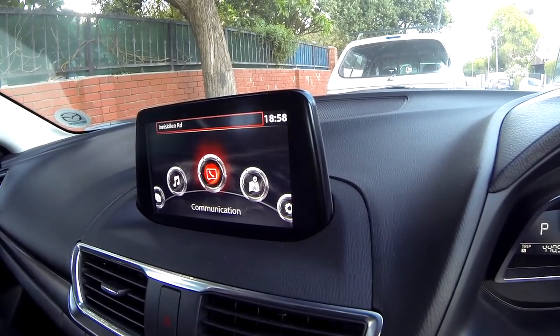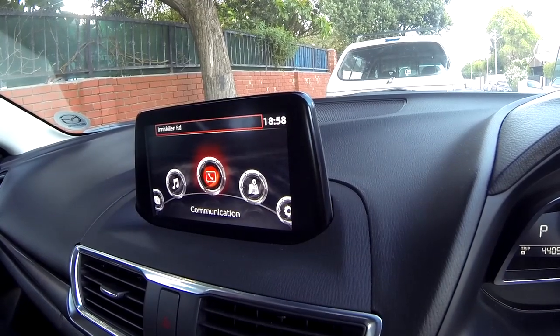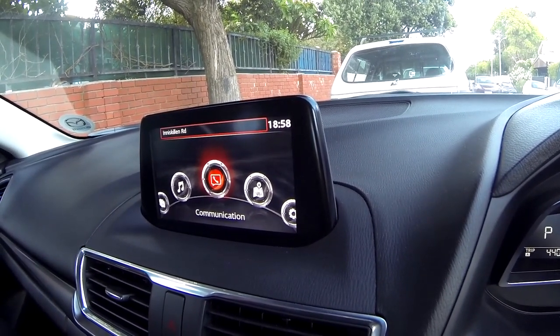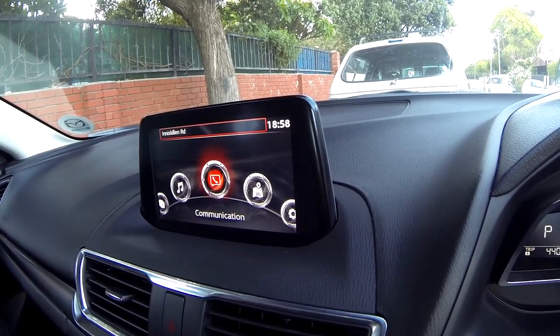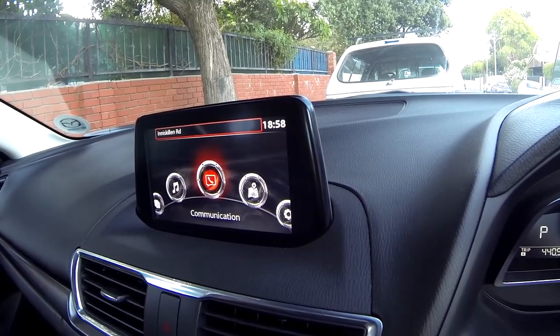The infotainment screen, I feel, doesn't really integrate well with the dashboard. It could have been better thought out — like built into the dashboard, or having the screen emerge from the dashboard when the car turns on, like in the A3. I think this could be done with a bit more work.